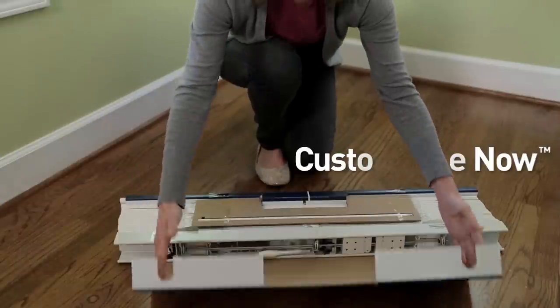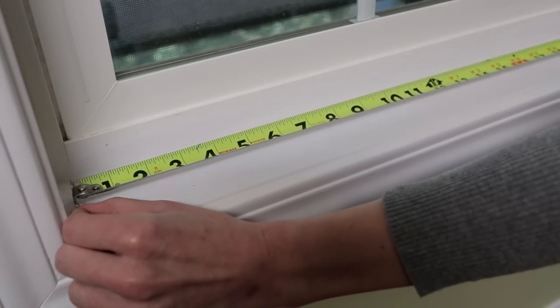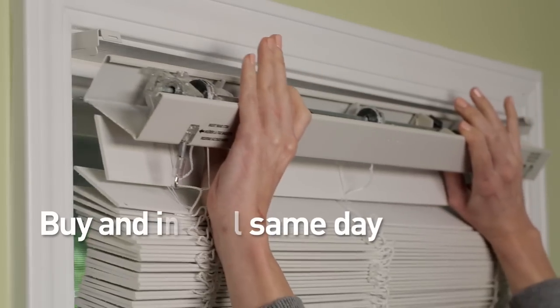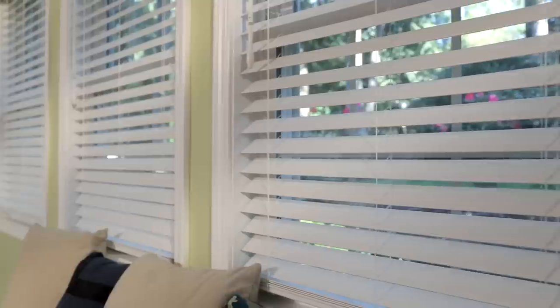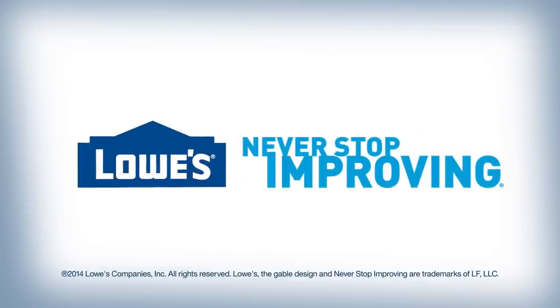Our Custom Size Now technology allows you to select your blinds, have them cut to width for free in-store, and bring them home to install the same day. Get a custom look with the convenience of in-store shopping, available exclusively at Lowe's.